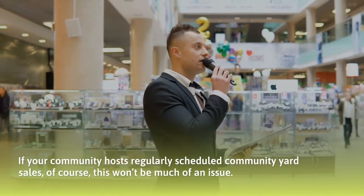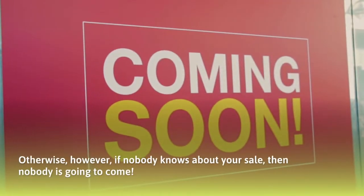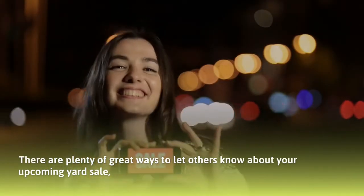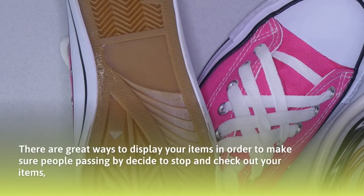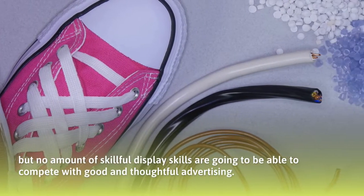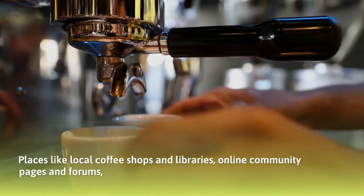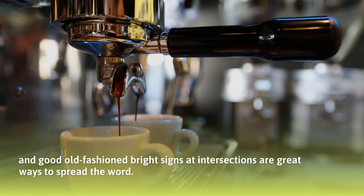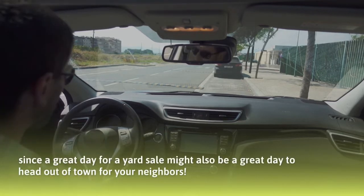Advertise. This is an easy factor to miss — advertise ahead of time. If your community hosts regularly scheduled community yard sales, this won't be much of an issue. Otherwise, if nobody knows about your sale, then nobody's going to come. There are plenty of great ways to let others know about your upcoming yard sale. Places like local coffee shops and libraries, online community pages and forums, and good old-fashioned bright signs at intersections are great ways to spread the word.